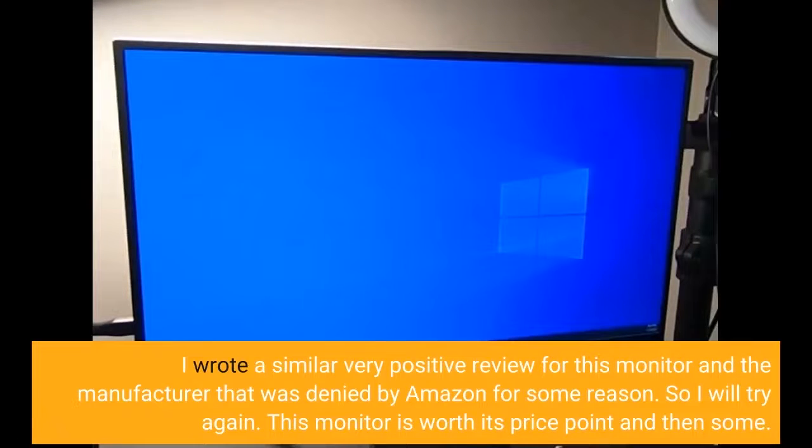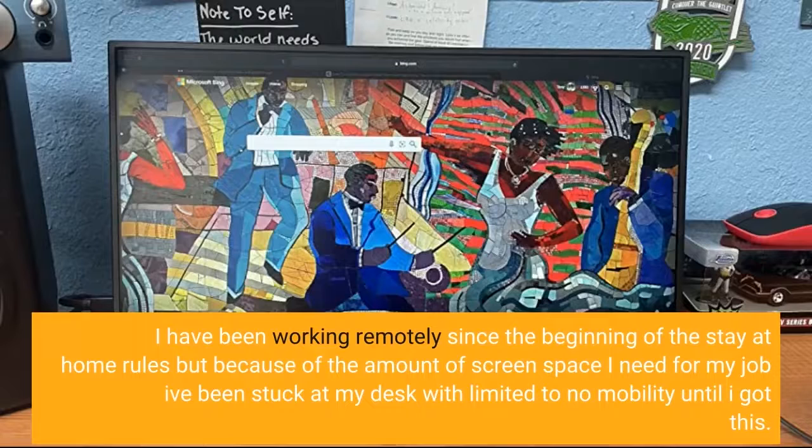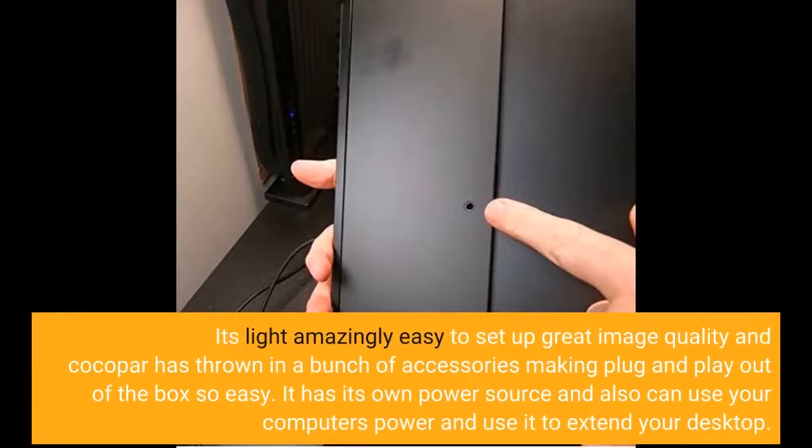I wrote a similar very positive review for this monitor and the manufacturer that was denied by Amazon for some reason, so I will try again. This monitor is worth its price point and then some. It has in less than three weeks absolutely paid for itself. I have been working remotely since the beginning of the stay-at-home rules, but because of the amount of screen space I need for my job I've been stuck at my desk with limited to no mobility until I got this. It's light, amazingly easy to set up, great image quality, and Cocopar has thrown in a bunch of accessories making plug and play out of the box so easy.